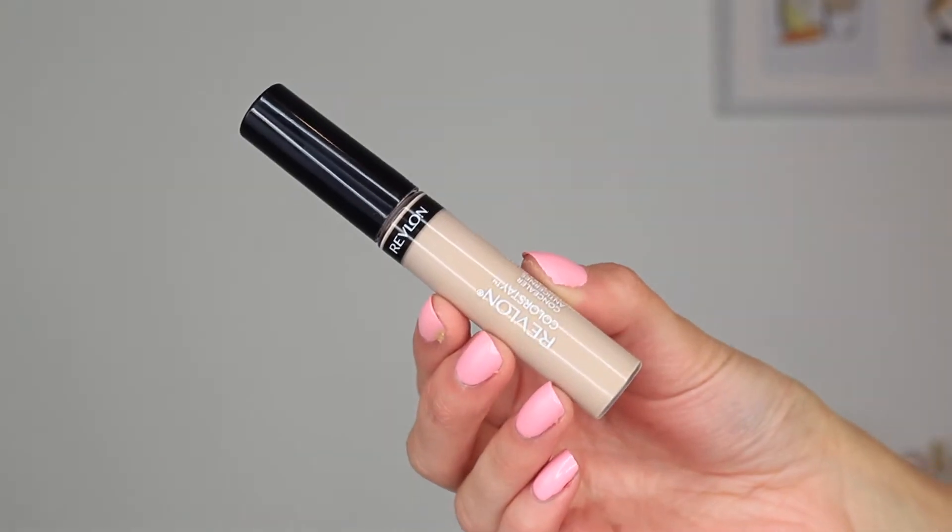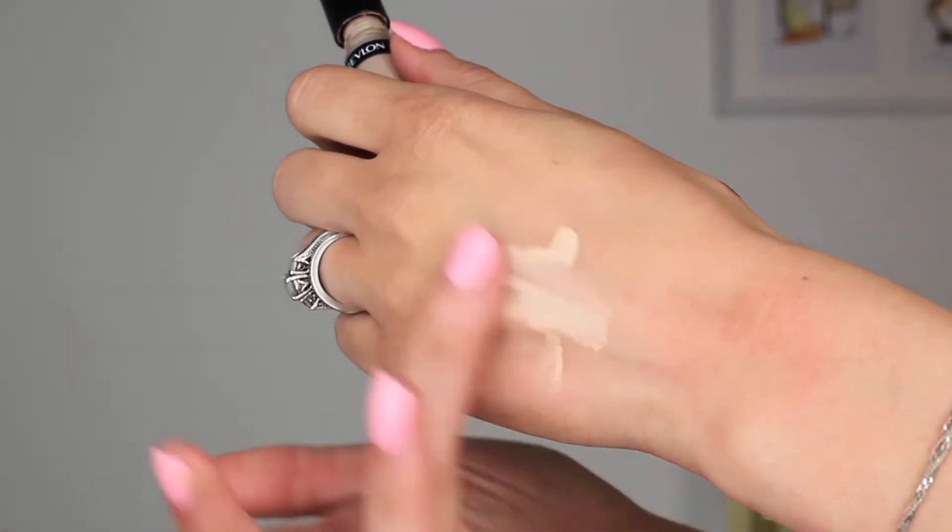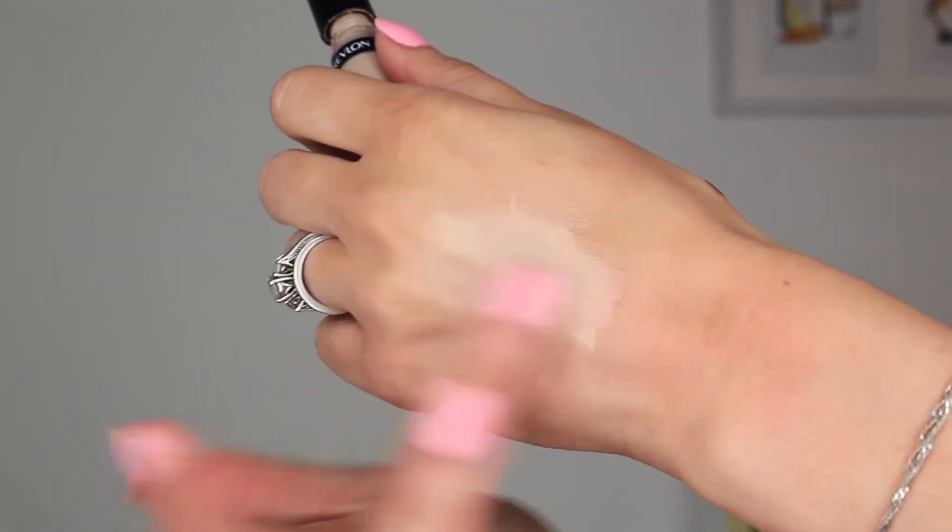Next I have a concealer which I've been talking about non-stop for probably a few months now — this is the Revlon Colorstay Concealer. I really love drugstore concealers and this one I've been using non-stop. This is the concealer I used in my How to Cover Up Dark Circles video. It just gives such a full coverage effect but leaves your under eyes looking so smooth. I'm wearing it right now, and I love the brightness it gives — it completely covers up my dark circles.